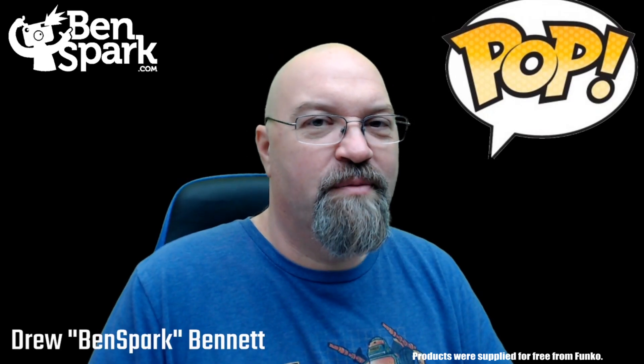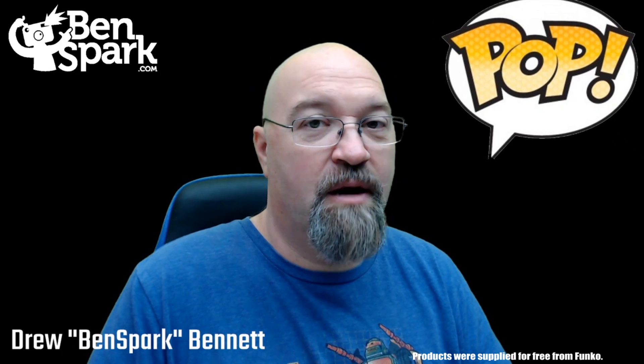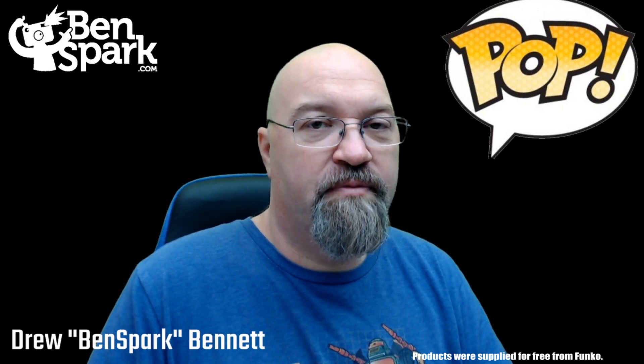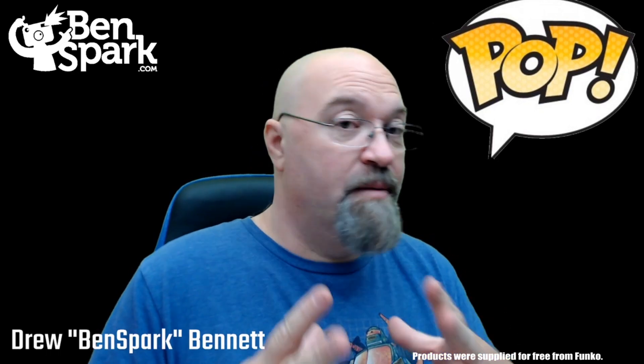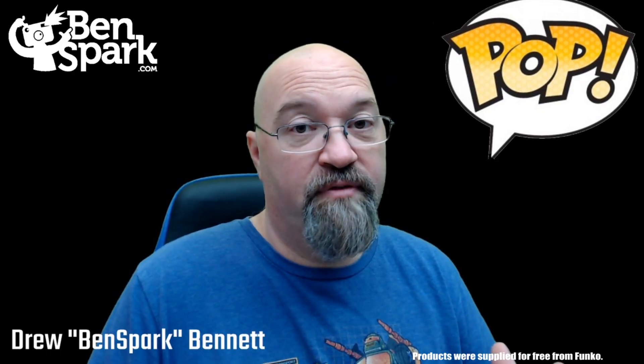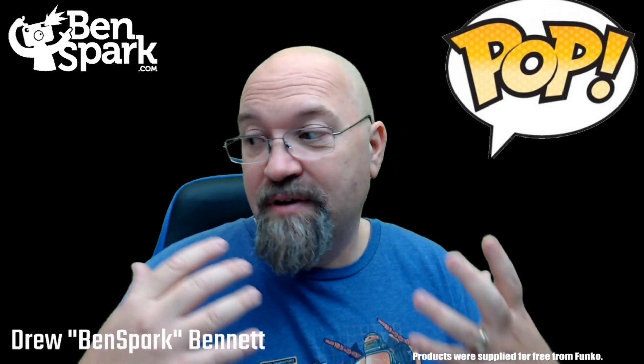Hey, it's Drew Bennett from Ben Spark Family Adventures. The folks at Funko sent me a couple of their new pop figures and I am over the moon because I'm just a huge fan of Funko pop figures. They're collectibles that are awesome and I have a ton of them.